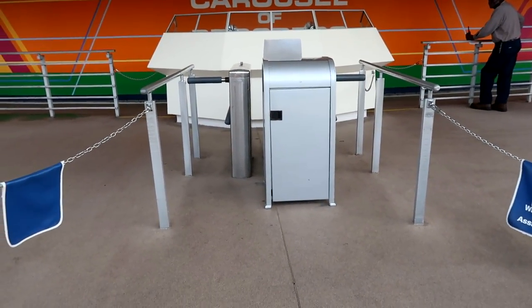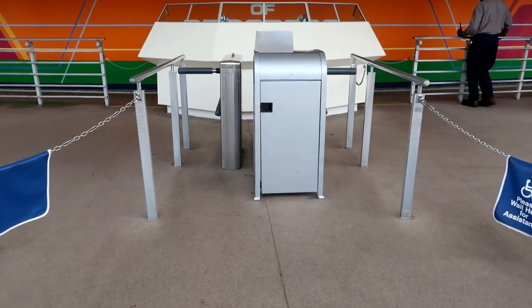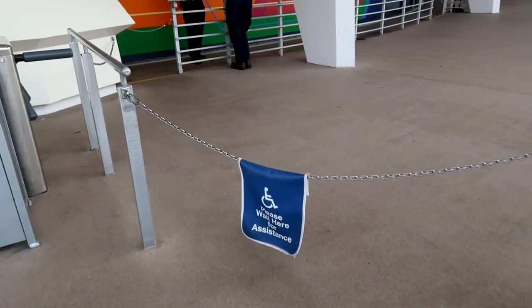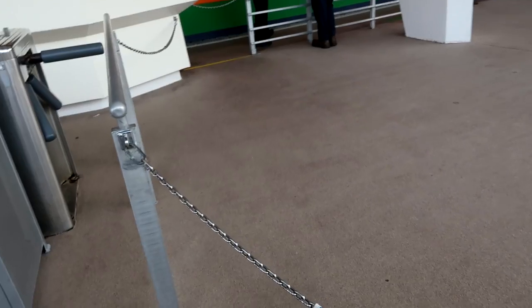It's time to hit up Tomorrowland for the last of the turnstiles — at Carousel of Progress and PeopleMover. Carousel of Progress has one of the narrowest turnstiles in the entire park. I don't even bother to try to go through it. Here are the turnstiles — I just watched some average-sized people struggle to get through them — so I'm going to stand over here and wait for a cast member to let me in through the accessible entrance.